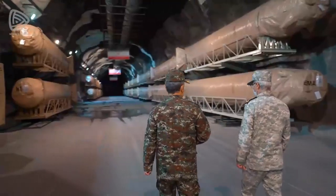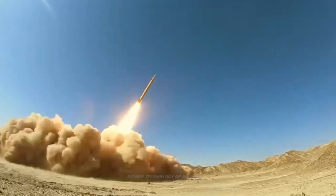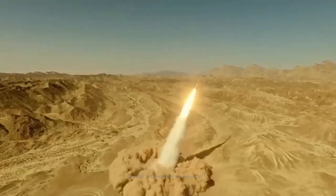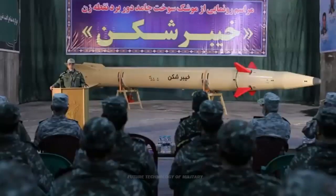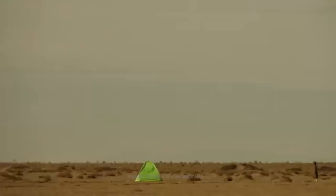Unfortunately, the exact details of the missile, such as weight, length, diameter, and warhead weight, have not been officially provided by Iranian officials. But according to estimates, the diameter of the missile is 800 millimeters and its length is about 10.5 meters.